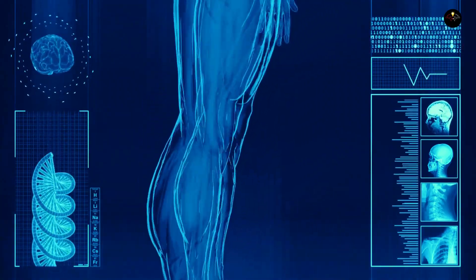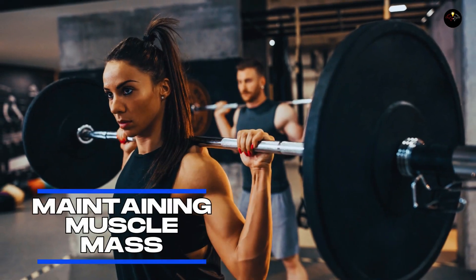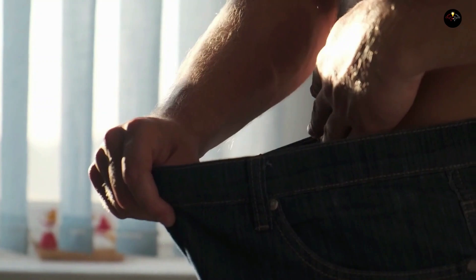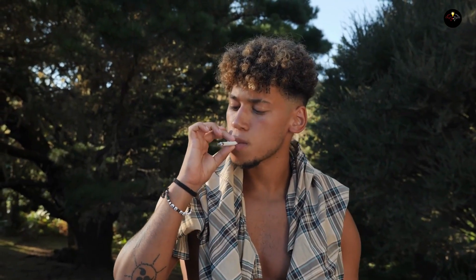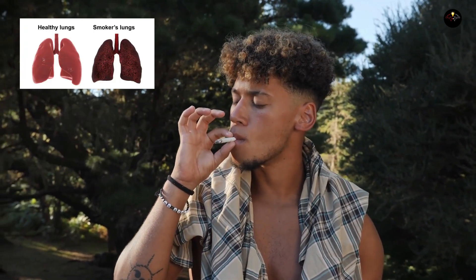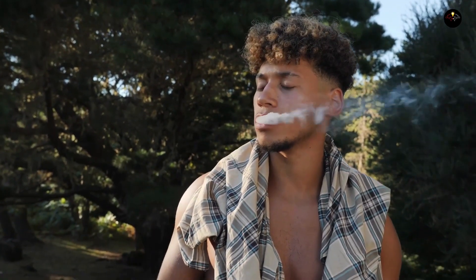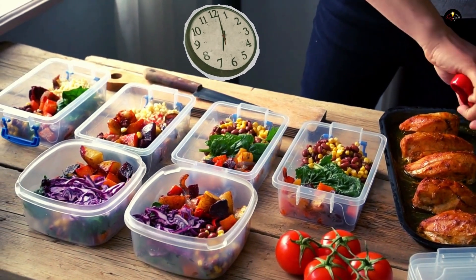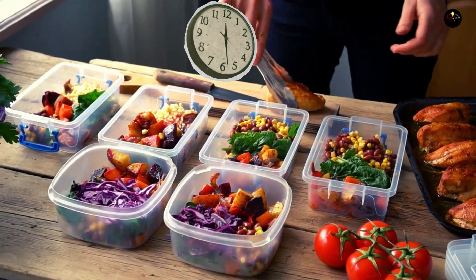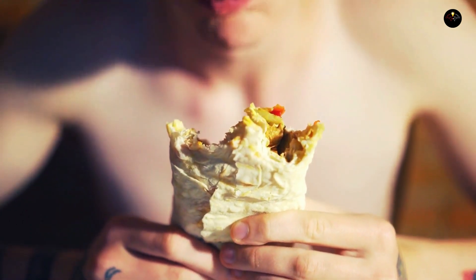Your metabolism can slow down due to various factors. Aging is a natural cause, but you can counteract it by maintaining muscle mass. Losing weight can result in muscle and fat loss, which can also slow metabolism. Smoking, while boosting metabolism, comes with detrimental health effects — giving up smoking might slow down metabolism but is a better choice for your overall well-being. Skipping meals can force your body into famine mode, conserving calories, so never skip breakfast to keep your metabolism running efficiently.